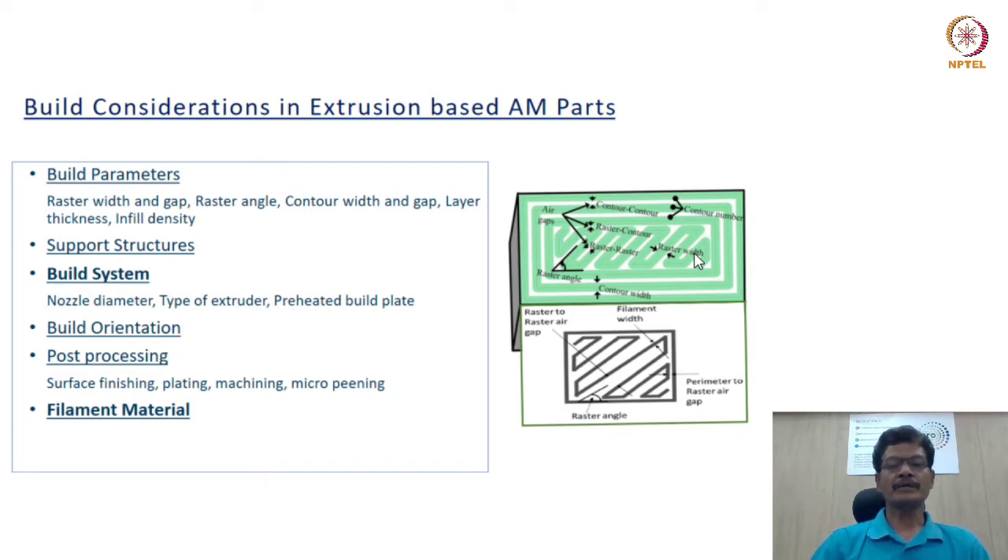It is important to consider the extent of post-processing to make parts usable for end-use contexts. Significant time and effort are required to improve surface finish, and in some cases secondary processes like plating and micro-peening are needed to improve surface quality and integrity. Many ABS parts used for aesthetic purposes in industrial design are subjected to electroless plating procedures, by which thin foils of nickel and copper are plated on the surface to improve aesthetics.